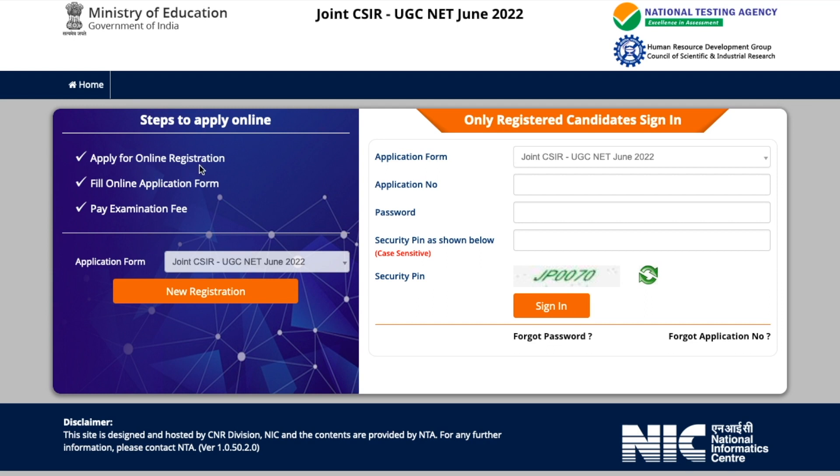You have to complete online registration, then fill the online application form, and then pay the examination fees — these are the three steps to apply. I'm going to tell you quickly here, and I will make a detailed video on how to fill the form. If you want that video, please let me know in the comments below, and I will explain each and every step.